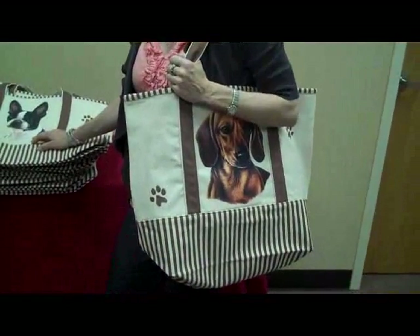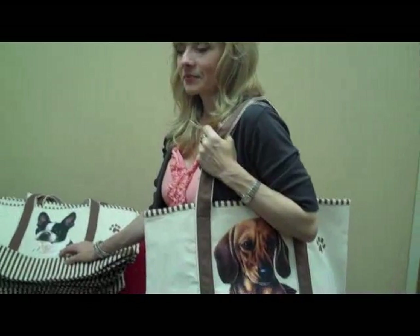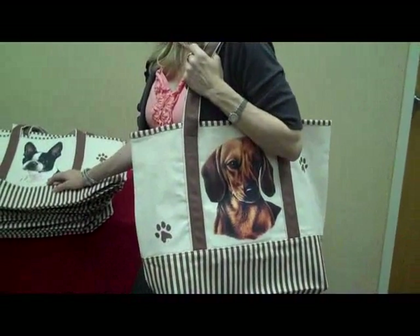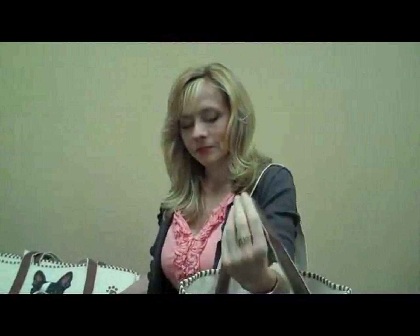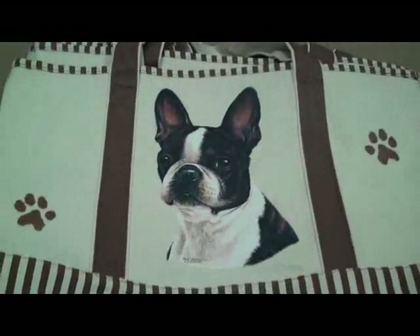Our hottest selling tote bags have just arrived in stock now, and we have every breed available in these. We have breeds like Golden Doodles, Labradoodles, Puggles — this is on top of the breeds that we carry, almost any breed that you can think of.